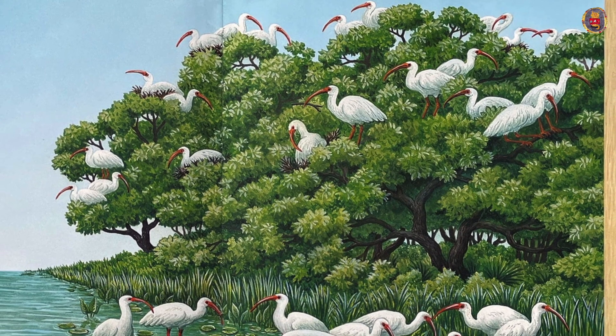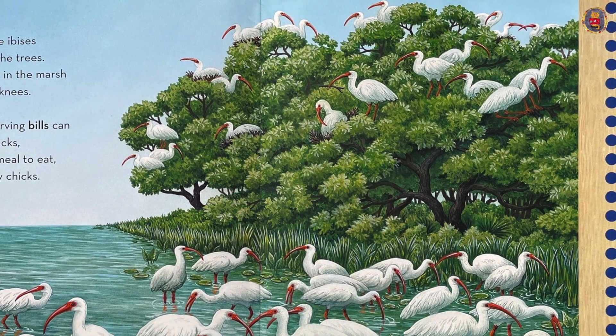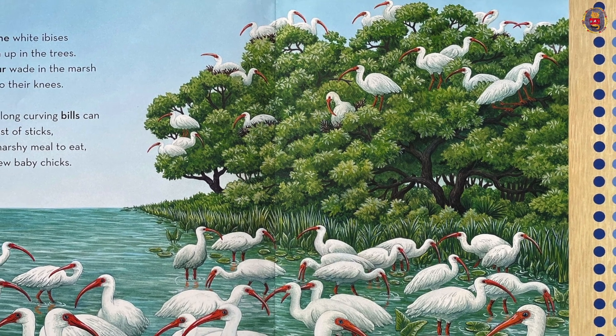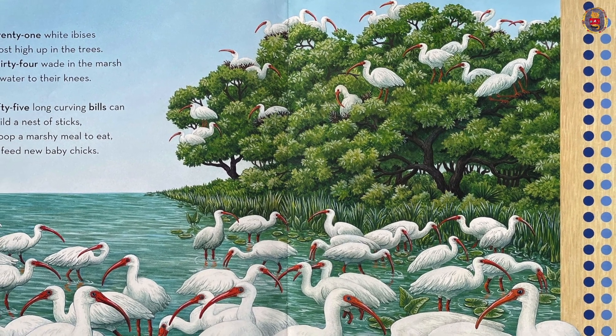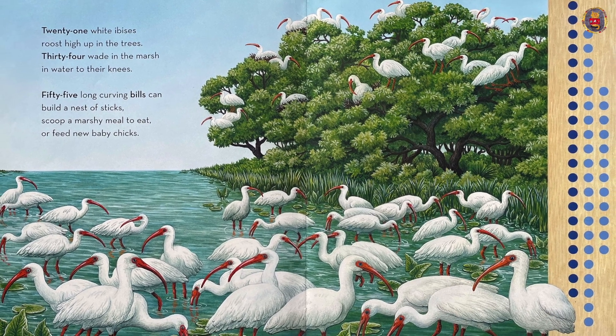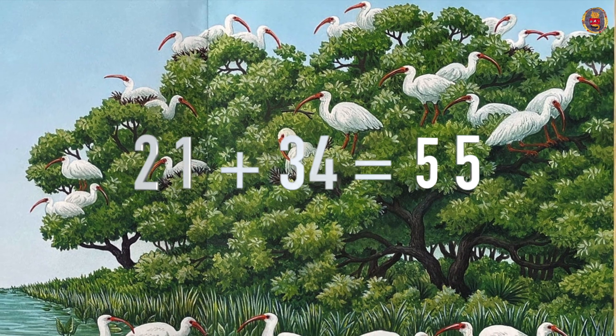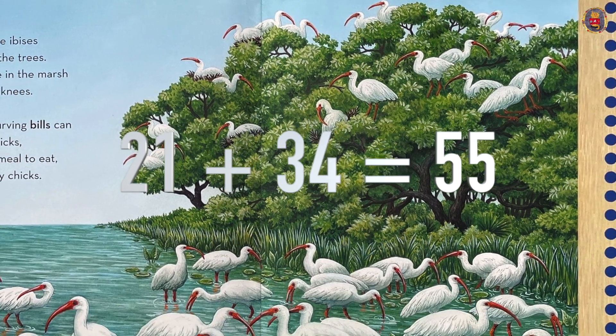Twenty-one white ibises roost high up in the trees. Thirty-four wade in the marsh in water to their knees. Fifty-five long curving beaks can build a nest of sticks, scoop a marshy meal to eat, or feed new baby chicks. Twenty-one plus thirty-four equals fifty-five.